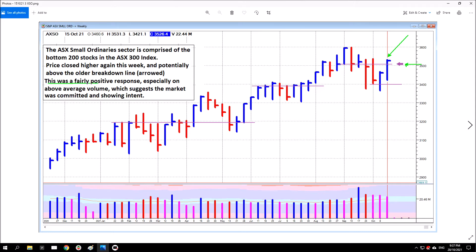This was a fairly positive response, especially on above average volume. Volume was reduced, but it was still above average — this is what you want to see. This is more decisive trading. You don't want excessive volume because then you could be concerned whether it was full of selling on an up bar, or full of buying on a down bar. Just above average suggests the market was really committed to what it was doing. That suggests the market was committed and showing intent, and that market is higher this week, at least so far.